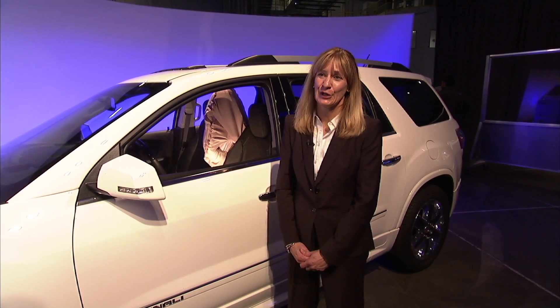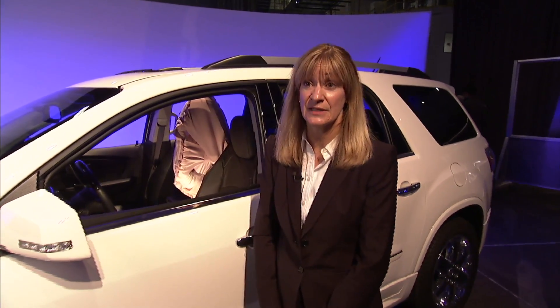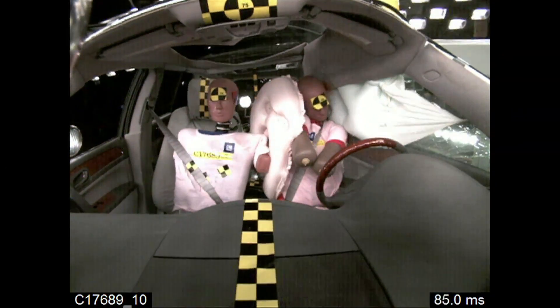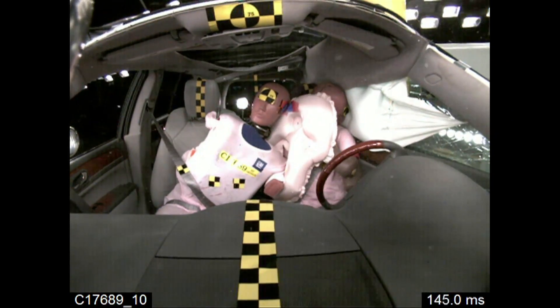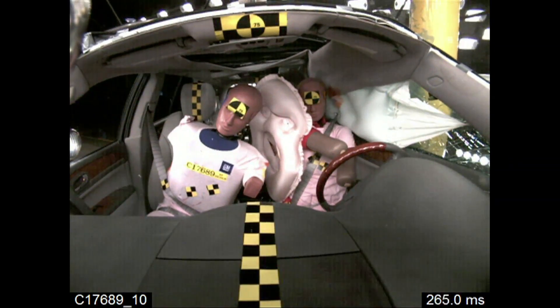In addition to the front center airbag, we have a number of additional safety features in the event of a side crash. For example, the head curtain side airbag deploys, the outboard seat airbag deploys. For the safety belt, we have dual pre-tensioners. All of these features provide a comprehensive restraint system.